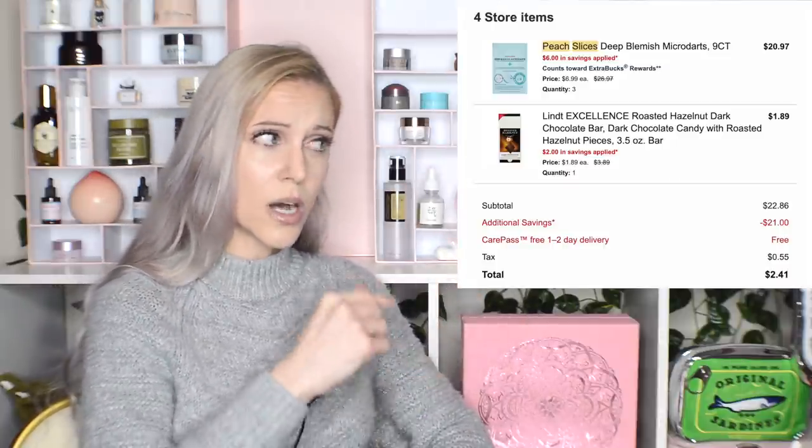If you are buying Peach Slices at Ulta, totally understand — Ulta has some good deals and nice points multipliers. But there's a better place to buy Peach Slices, and a lot of people don't know about this because it's a trickier program: it's CVS. Once you figure out their couponing system, the deals are incredible — I'll put my receipt up on the screen. There are entire YouTube channels dedicated to this because it's that complicated, but if those kinds of deals interest you, I can't recommend enough that you explore it.